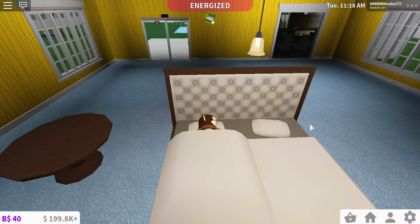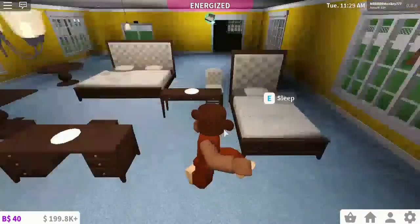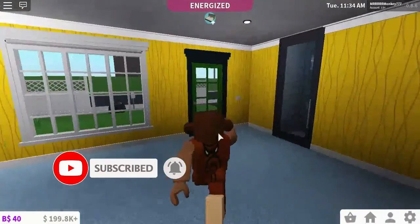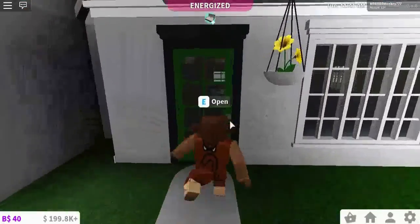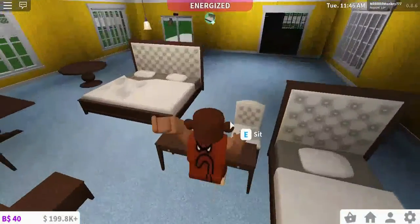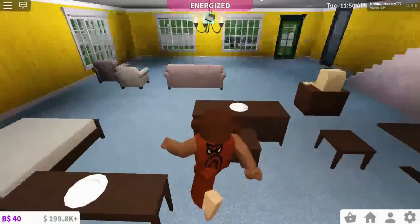Hello everybody, welcome back to a brand new video. Today we are on Bloxburg and I am not making them all — today I am sleeping. But if you noticed while I was sleeping, I have lots of different furniture in my house. And if we go outside and look at the top of my roof, there is a bed on the roof, which is very weird. And my piano has gone out of here, and the TV, and my money has gone down — well it's obviously what I spent the money on.